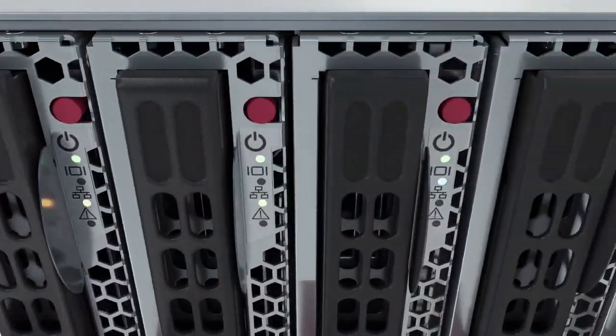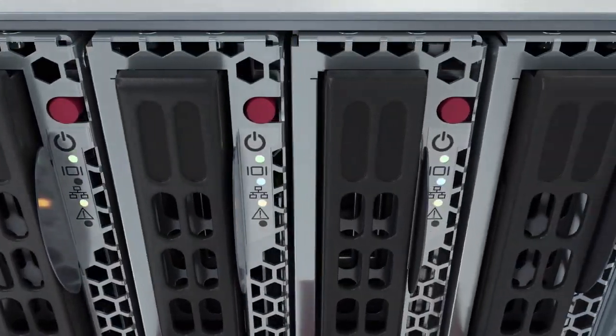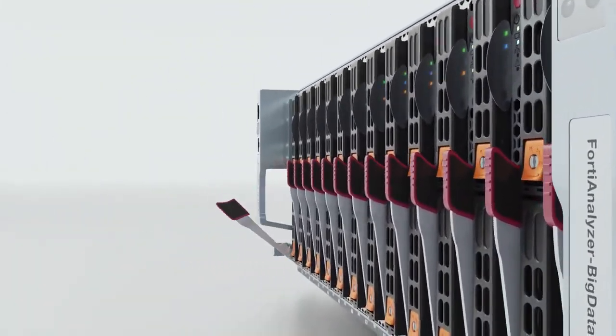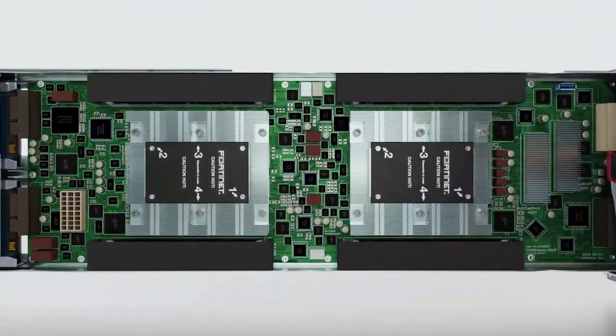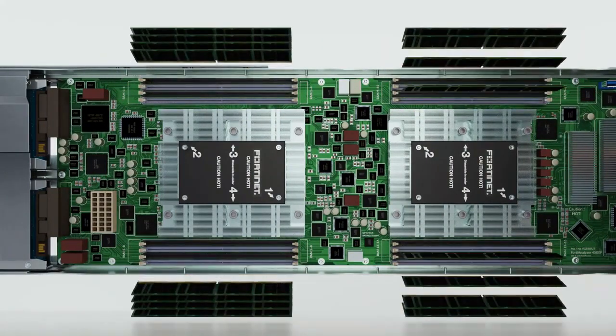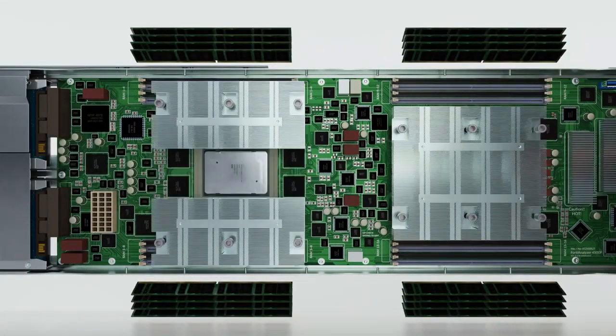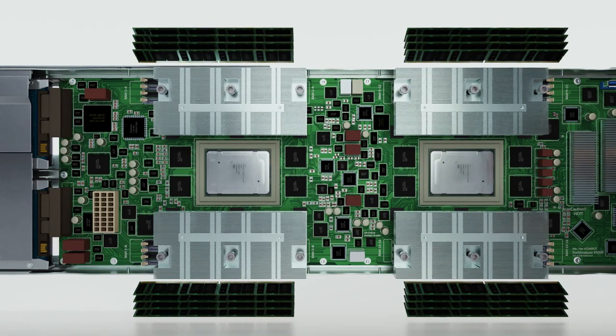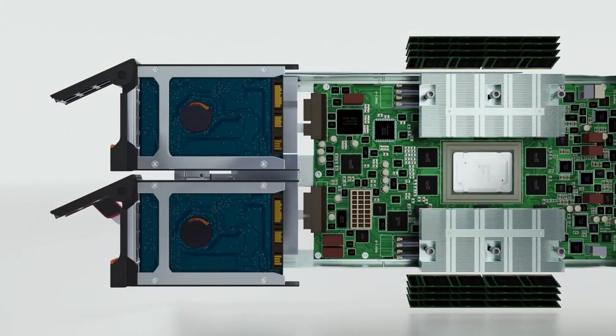The Big Data 4500F provides petabytes of storage for your storage needs. It includes 14 Blade servers and provides unparalleled processing power. Blade 1 contains a dual Intel Xeon Silver 12-core, 24-thread, 2.1 gigahertz processor, 128 gigabytes of RAM, and 1.5 terabytes of SSD storage to handle log collection and the user interface.